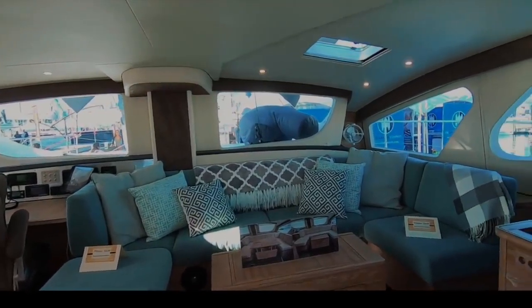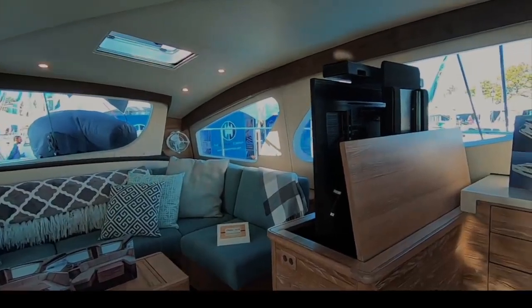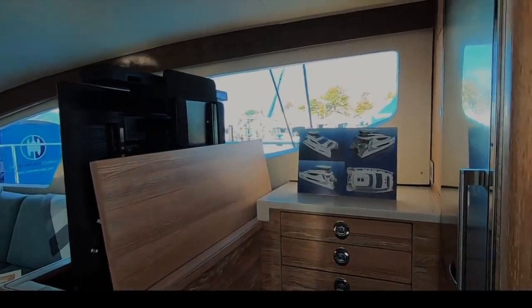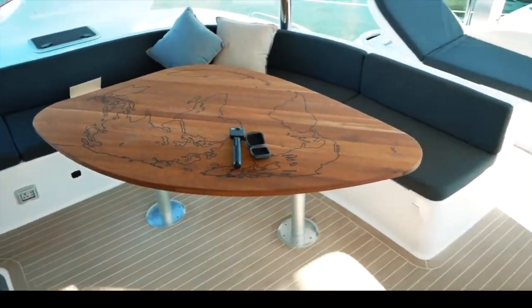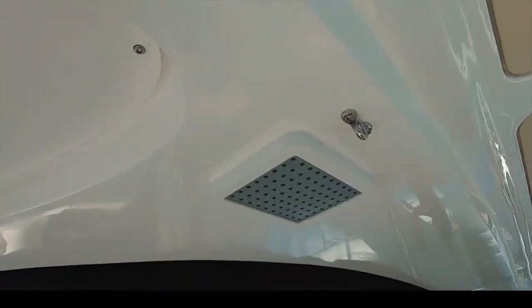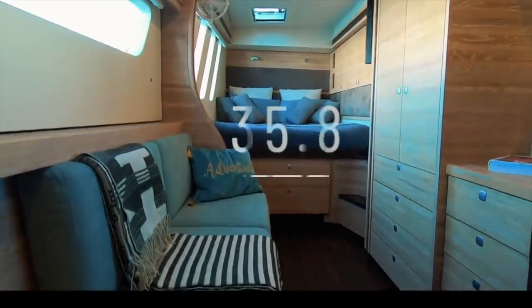The Exquisite X5's interior is the closest we've seen to matching an upmarket apartment. If you want to go around the world in ultimate luxury with no expense spared on detail or quality, the X5 is something you should really look into. Newer models will benefit from some spectacular weight saving. Tamas, you have created an absolutely divine boat — your dedication and love for your craft are evident. An amazing boat, so beautiful, so elegant, and so worthy of second place: 35.8 for the Exquisite X5.